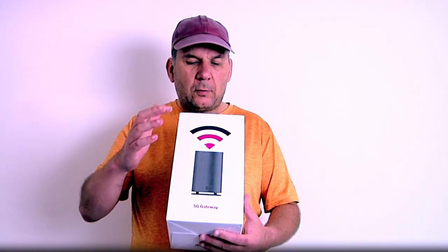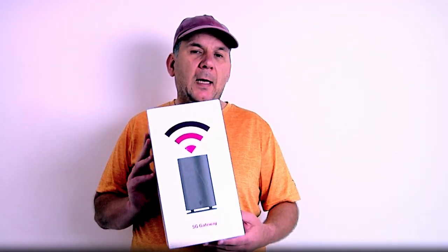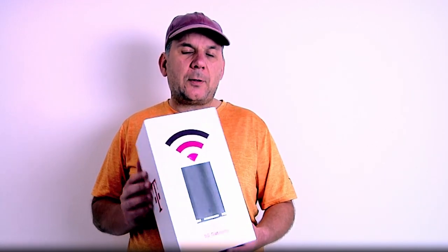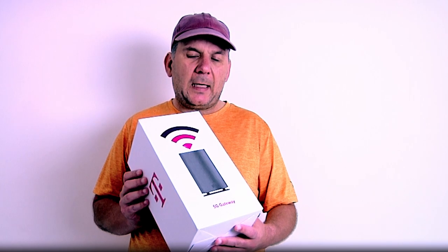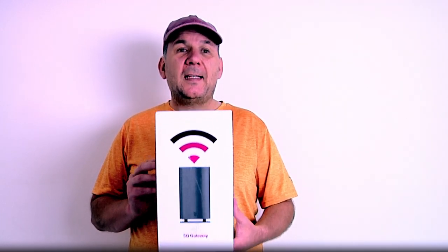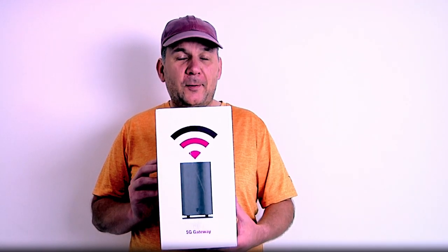Inside the box you have the actual device itself — they call it a gateway — and it comes with an ethernet cable, a power adapter, and a manual. The manual is interesting: it basically says download our app on your phone or you're going nowhere.